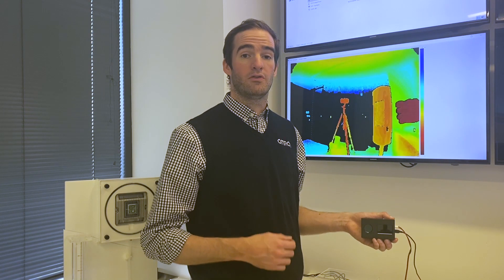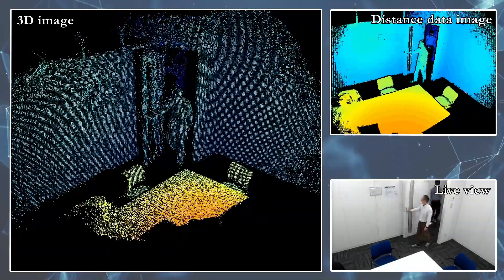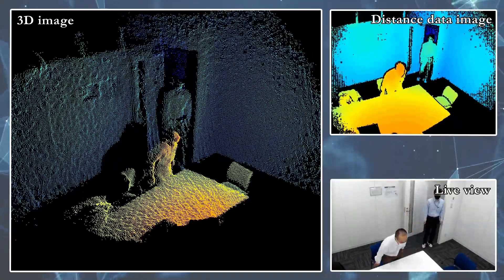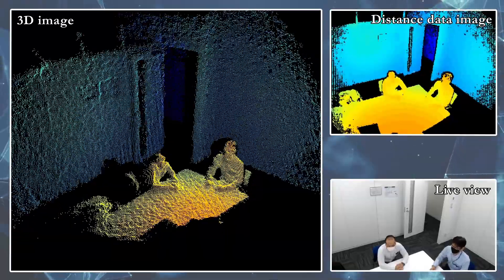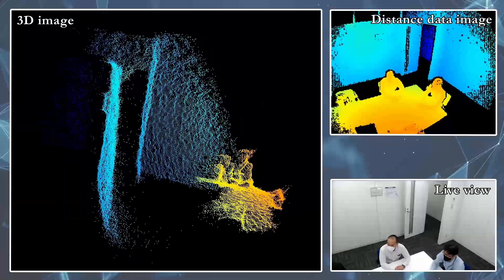The Time-of-Flight Sensor operates using an LED array to detect the presence of stationary or moving objects within its field of view. The sensor projects LEDs outward and measures the time it takes for the signal to return to the sensor itself to gauge the presence and location of objects. The sensor can capture data and turn it into 2D or 3D images using a dot matrix array.